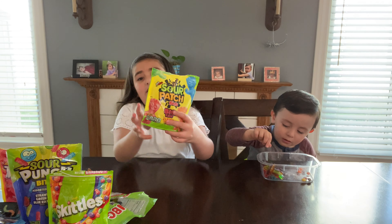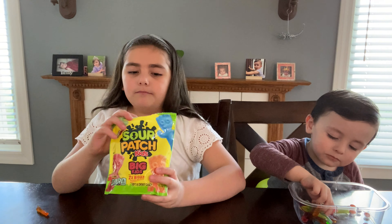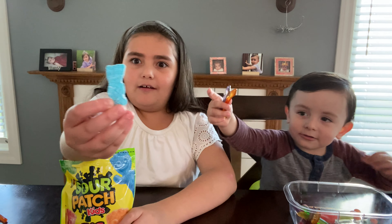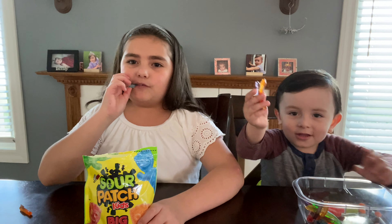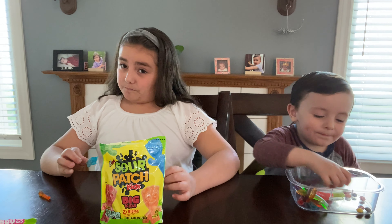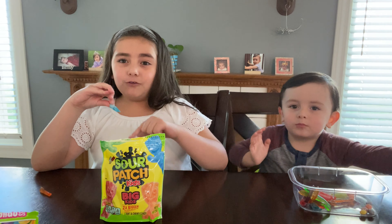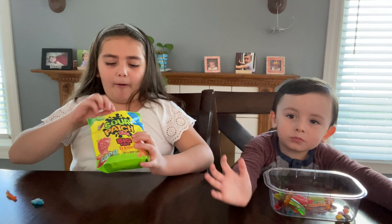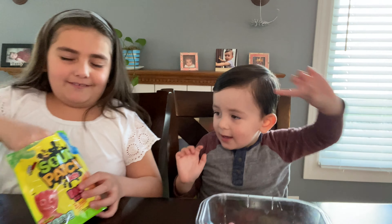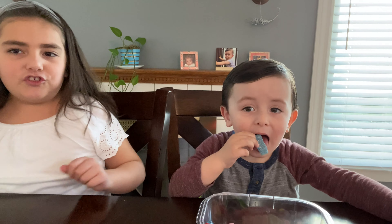Next we have Sour Patch Kids in big-kid style. I'm wondering if they'll be big — look at these, they're huge! They put a lot of sourness in them because they're really, really sour. Here you go Nick — these are giant sour-packed candies!